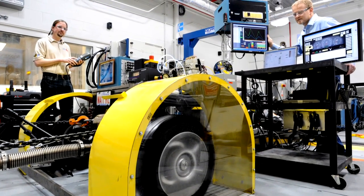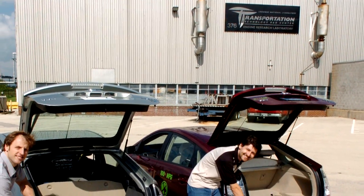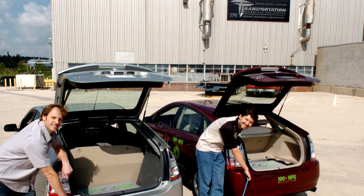Hi, I'm Ted Bohn with Argonne National Laboratory. I'm here to talk about how Argonne is using smart grid technology to charge plug-in hybrid electric vehicles with clean and efficient electricity. Argonne's transportation research program remains at the forefront of electric vehicle technology development. We are working with industry to help make electric vehicles more commercially viable.